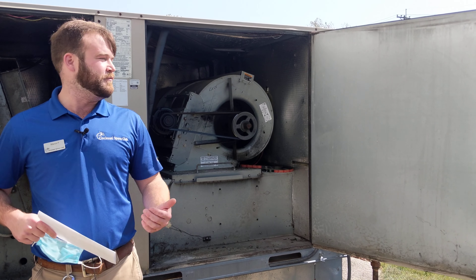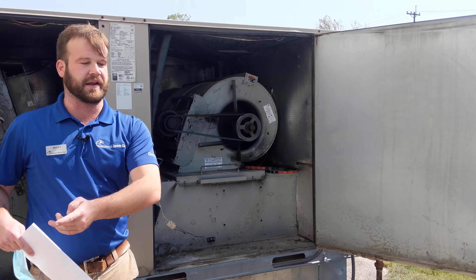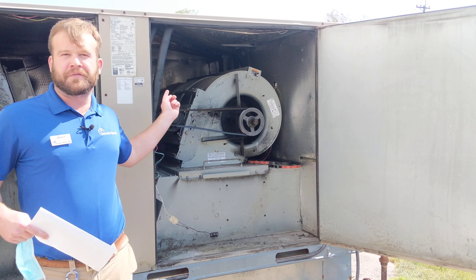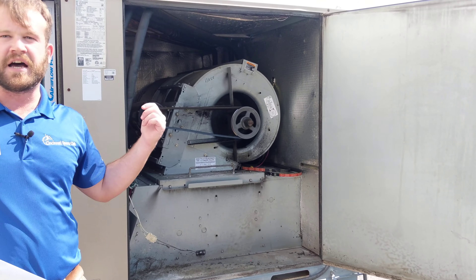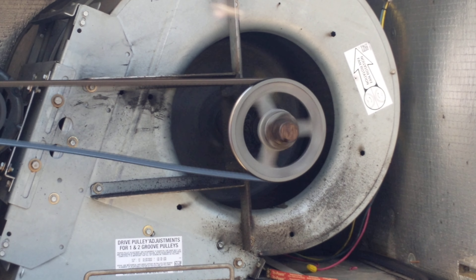I'm outside in front of one of our 10 rooftop units that we have around the building. If you look in here, you'll see the belt moving — this is the fan for it. That's basically the fan that runs and pushes air into the facility itself.